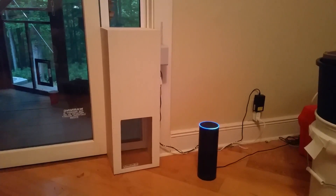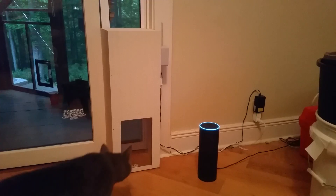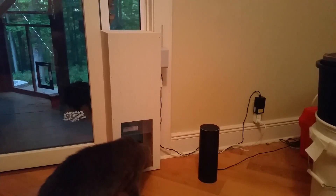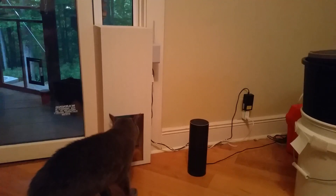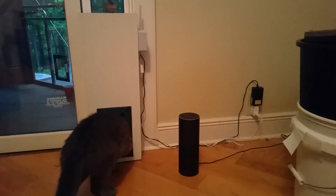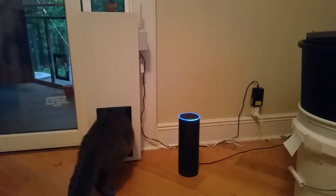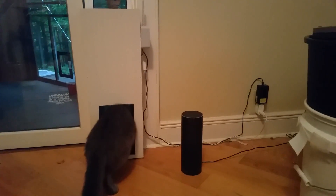Alexa trigger open cat door — sending that to IFTTT. Hey YouTube, here's my automated cat door that's Alexa enabled. Alexa cancel.